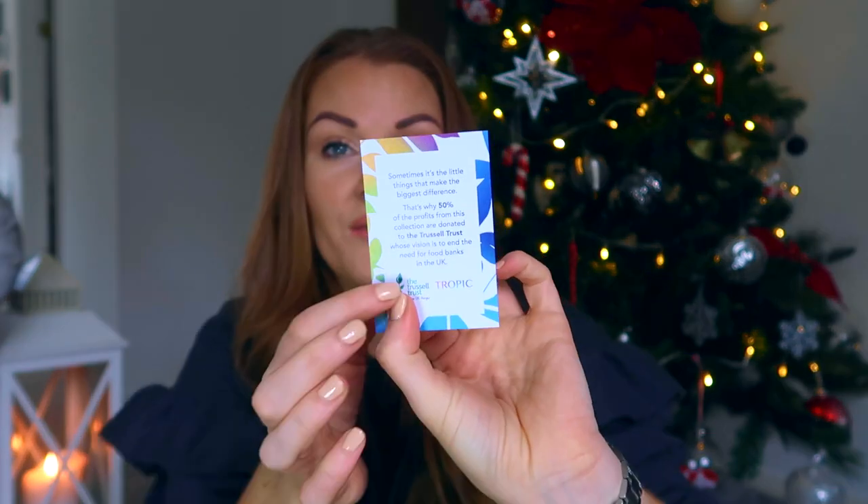Not only are you giving somebody a lovely gift this Christmas, but you're also donating to a very good cause. The hand sanitizer smells like Starburst sweets — really citrusy — and it feels nice and soft on your hands. It's the best hand sanitizer I've tried over this past year. Inside the cracker you'll also find a lovely little card that tells you a bit about the Trussell Trust and where the profits are going.